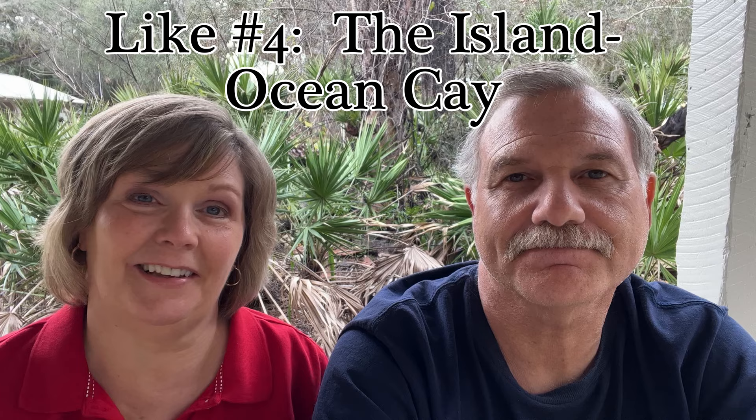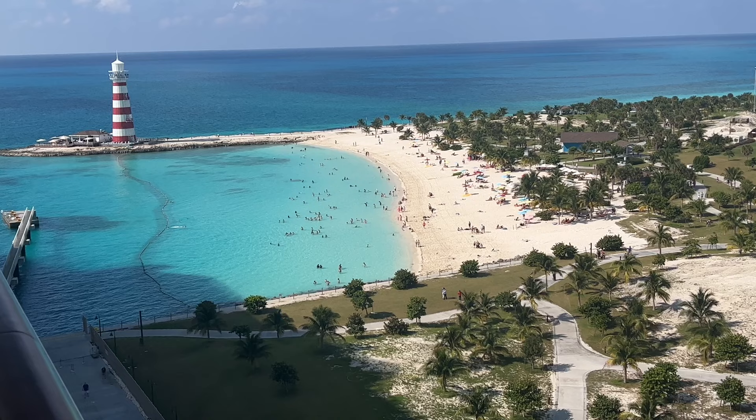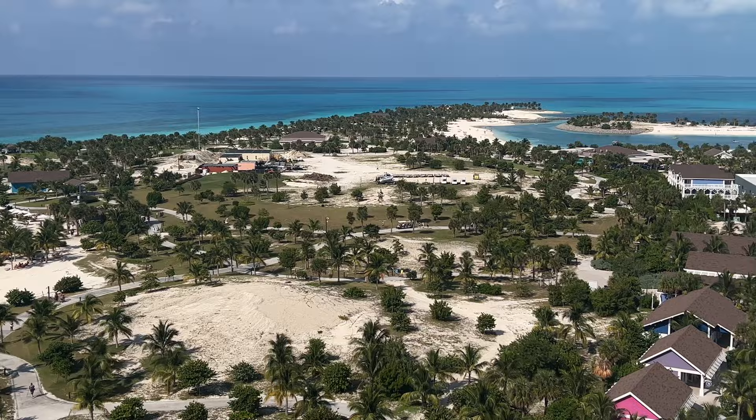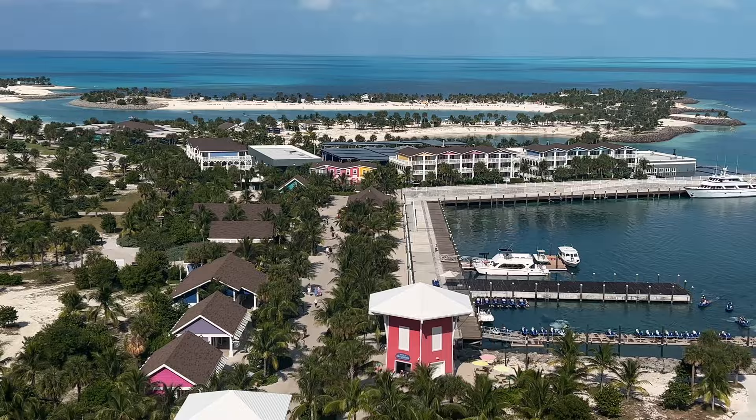Our fourth like was the island. We had never sailed MSC before, and we were really impressed. It was small but had a lot of beaches, and it actually felt bigger than some other cruise line islands because there were so many different beaches — you never felt crowded. If you wait until around noon or early afternoon, you could have beaches all to yourself. We loved the feel of the island — very relaxing and peaceful with the open ocean views.